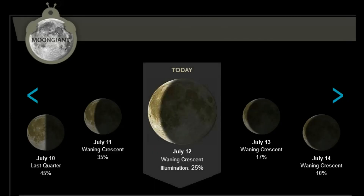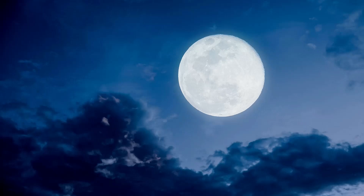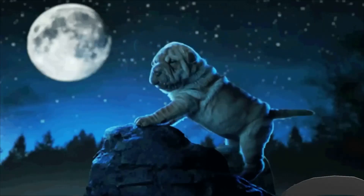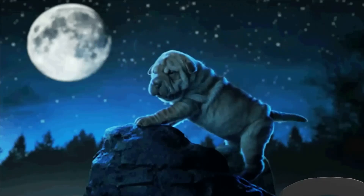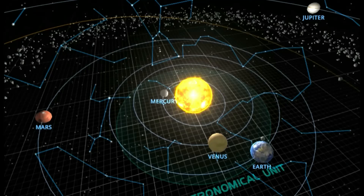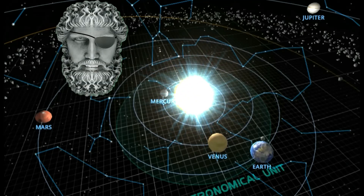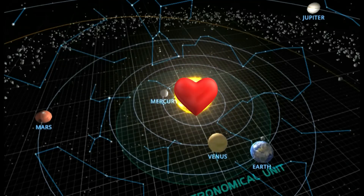For the lunar observers, the moon is in the waning crescent phase — 25% illuminated — with 19 days and 20 hours until the next full moon. This is the position of the planets today. And as always, sit back, relax, and let me keep my eye on the sun for you.